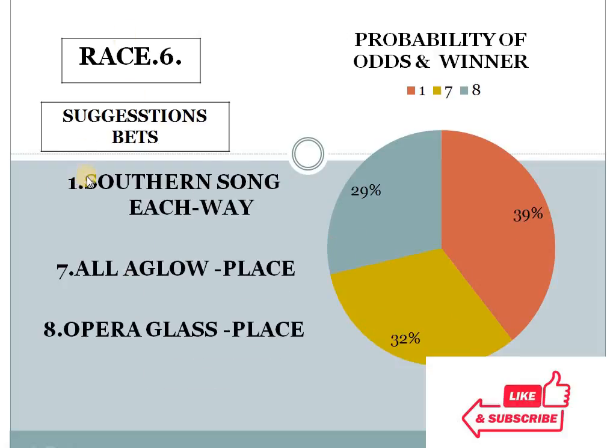Race 6: 1 with 39%, 7 with 32%, 8 with 29%. The gap between the top 2 choices is less than 10%, and the bottom 2 choice difference is also less than 10%. This race looks like an open field race — anyone can win here. I personally prefer number 1 as an each-way prospect.